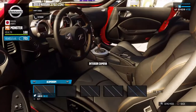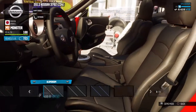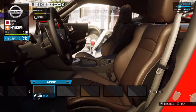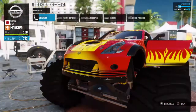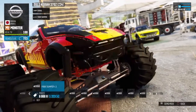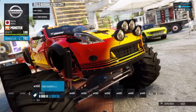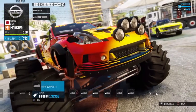Right, interior — that looks pretty good inside. Let's go for a red stripe. Right, bumpers — oh, the fog lights! We want to make it look really monster trucky.